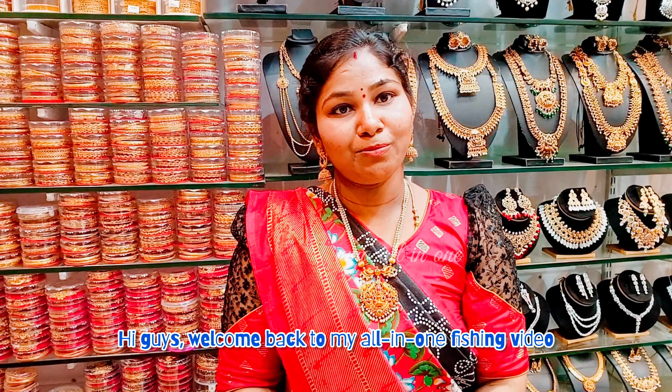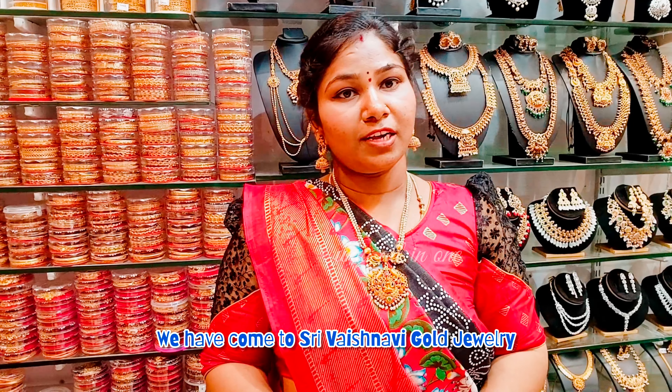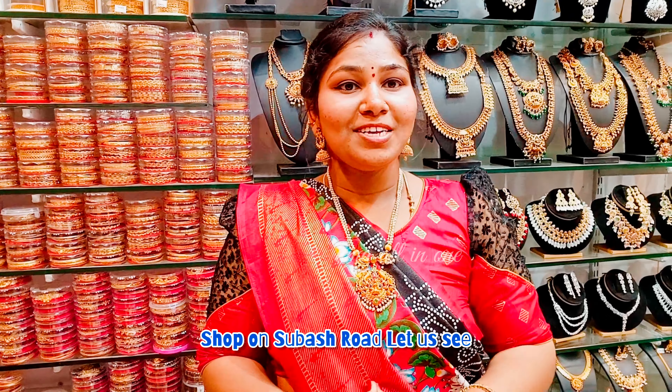Hi guys! Welcome back to Ummah All in One! In this video, we have a Gombala Gudi Mahamkali Temple, Shubhash Road.